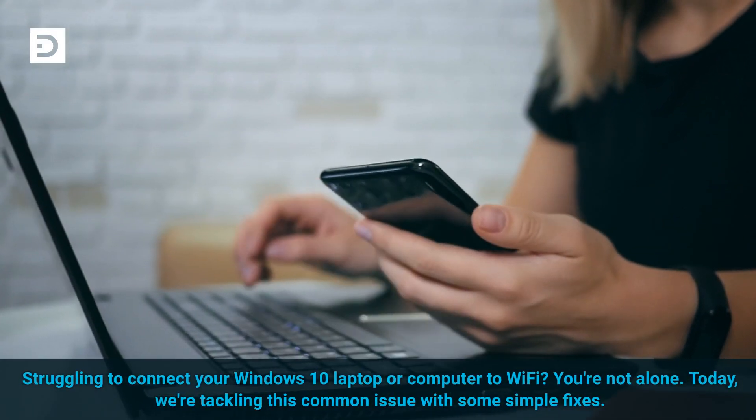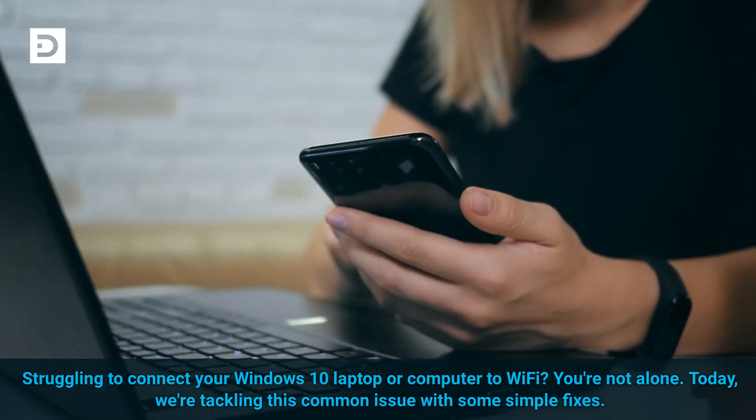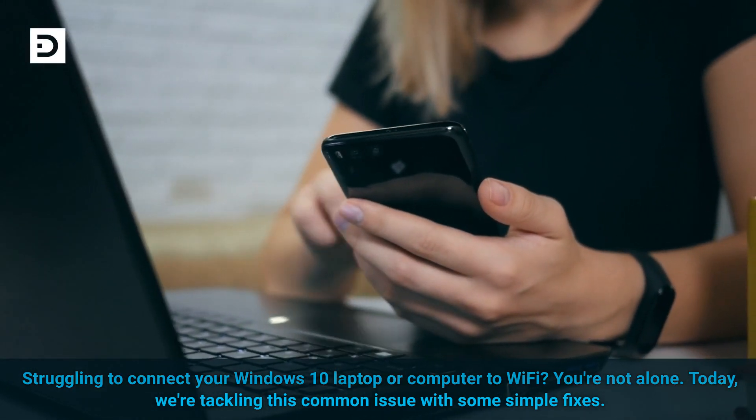Struggling to connect your Windows 10 laptop or computer to Wi-Fi? You're not alone. Today we're tackling this common issue with some simple fixes.